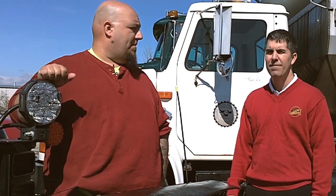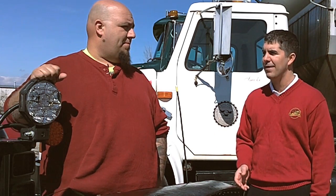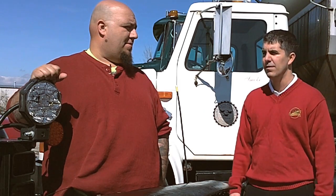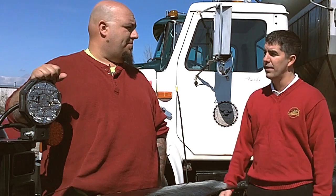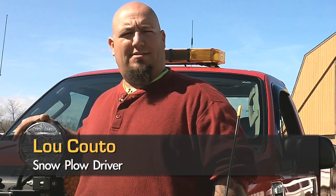This is Lou Couto of the East Providence Highway Department. He's been using our LED snow plow lights for four snow storms this season and has also used incandescent snow plow lights in the past. Can you tell us the big difference between the two lights?